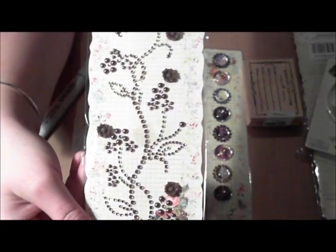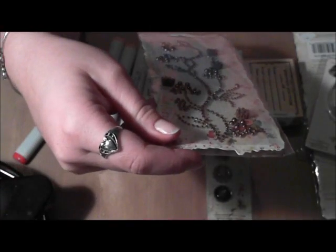I got this from one of my swap partners — it's a Prima Saving Crystals.